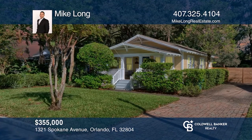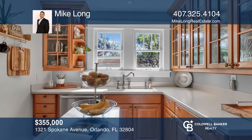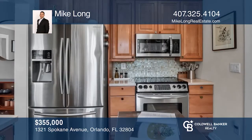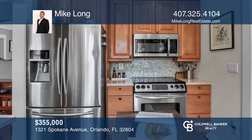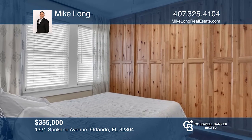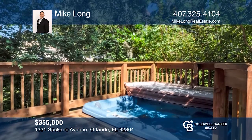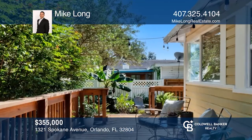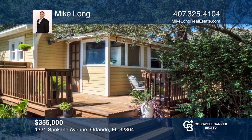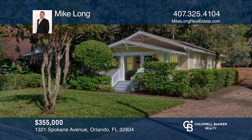This gorgeous craftsman-style bungalow in the Mills/Virginia area is now available. All the charm and character of a home built in 1925 with the modern amenities you're looking for. The home has a newer porch, newer refrigerator and microwave, and a newer fence. It also offers a flex space that can be used as a home office, a rear deck with a hot tub spa, garden bed for growing vegetables, and a Nest thermostat, Ring door cam and security system. Contact Mike Long for more details.